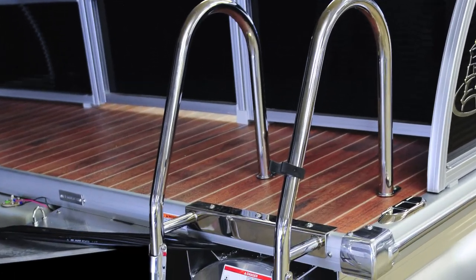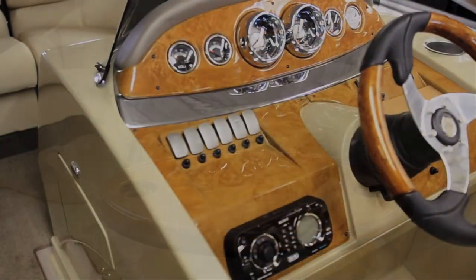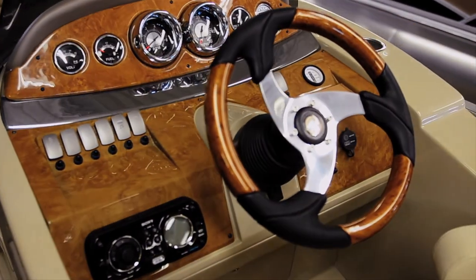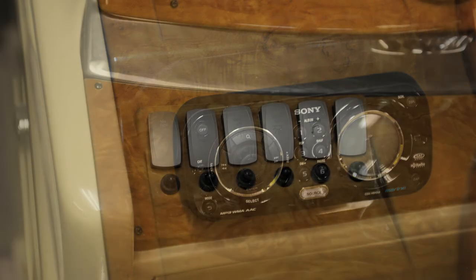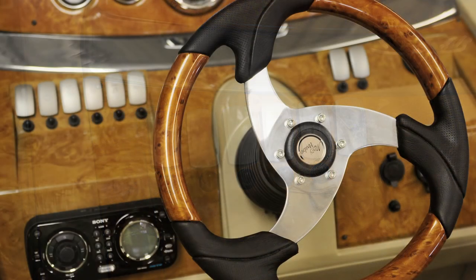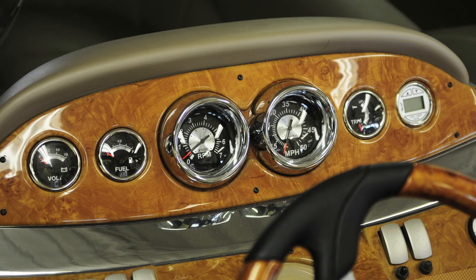The helm pops with a classic teak grain finished steering wheel, while delicious tunes are broadcast through a standard premium Sony CD and MP3 stereo system. The dashboard features quick switch keys to trigger various accessories on and off.